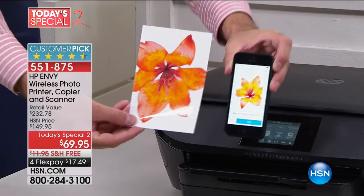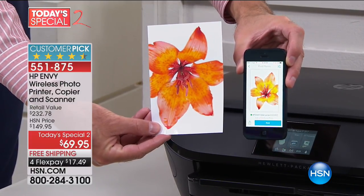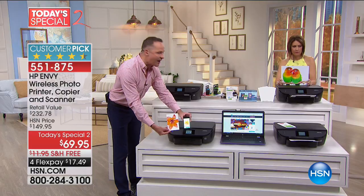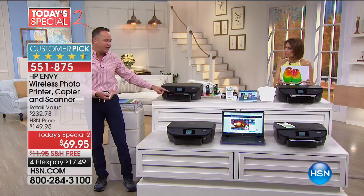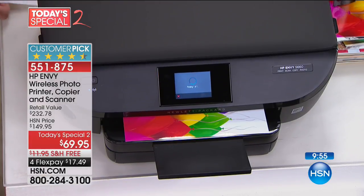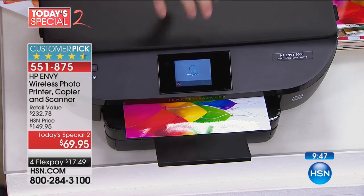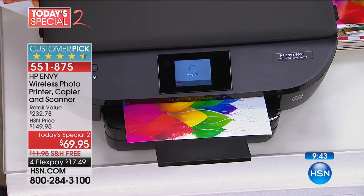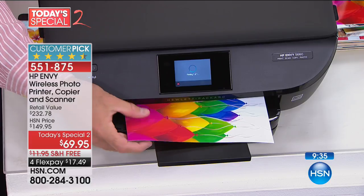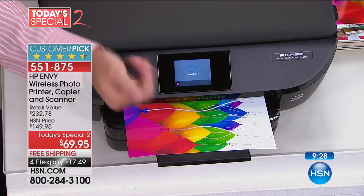Americans took over a billion photos last year and printed about 2% of them because most people don't know how or worry about the cost. Now with full prints costing five pennies with HP Instant Ink, there's no reason not to print everything. Look at the quality overhead — do your prints look like this? These beautiful 8.5x11s cost just five cents to print from the built-in color photo kiosk.